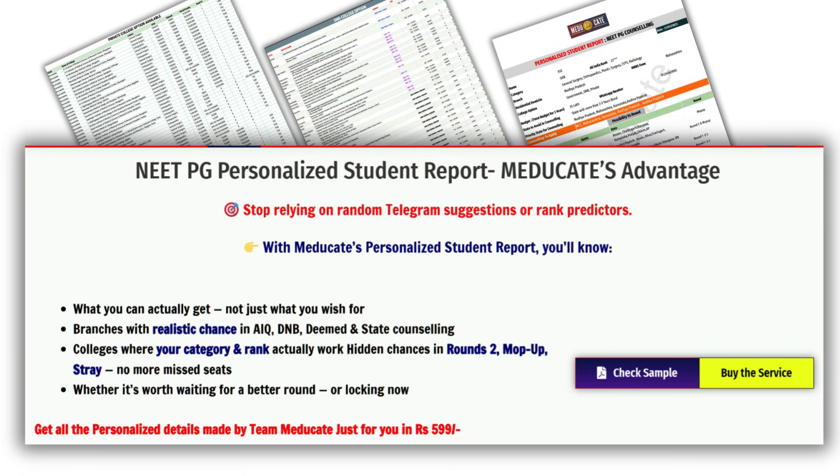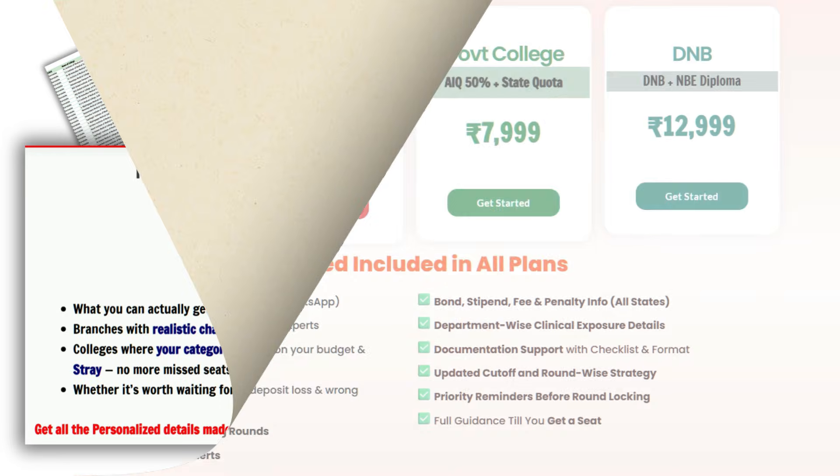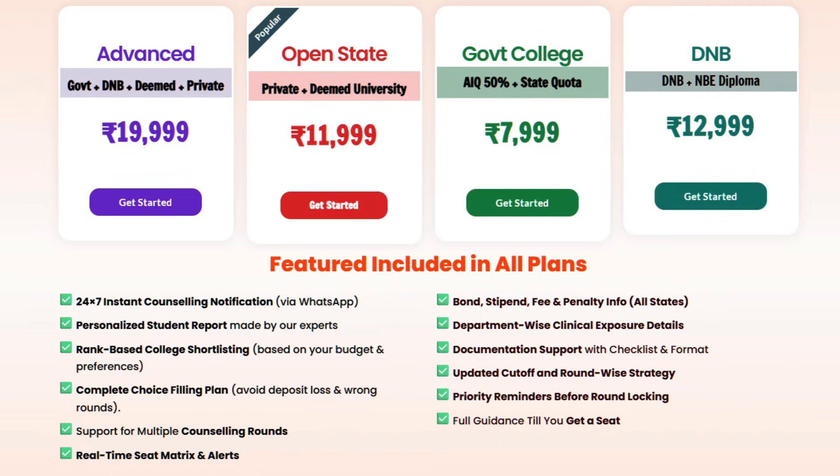Get your personalized student report. If you really want to know exactly what you can actually get — not just what you wish for — we've introduced our NEET PG personalized student report. Trusted by thousands of aspirants over the last three years to lock their seats. This isn't just a report; it's your counseling roadmap. It tells you branches with realistic chances in AIQ, DNB, deemed and state counseling colleges, where your category and rank actually work even in rounds 2, 3, or stray, and whether you should lock now or wait for a better round — all customized for you in one report. Also check our personalized counseling service plan for end-to-end support till you get admission.